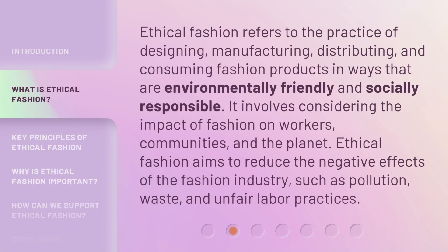Ethical fashion refers to the practice of designing, manufacturing, distributing, and consuming fashion products in ways that are environmentally friendly and socially responsible. It involves considering the impact of fashion on workers, communities, and the planet. Ethical fashion aims to reduce the negative effects of the fashion industry, such as pollution, waste, and unfair labor practices.